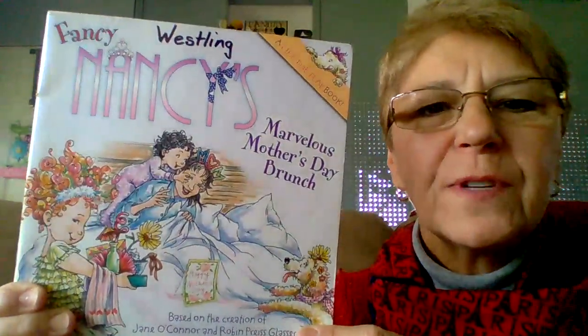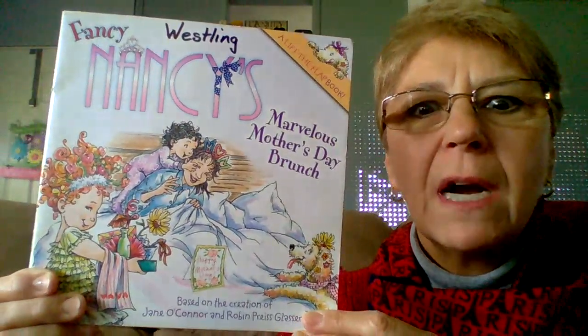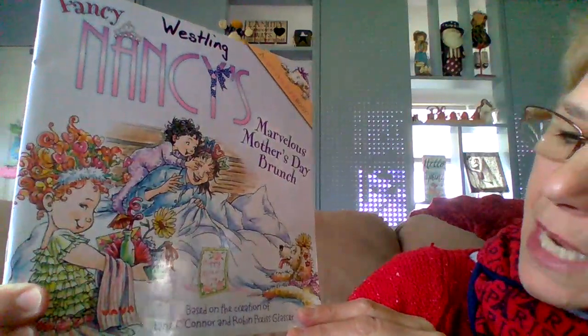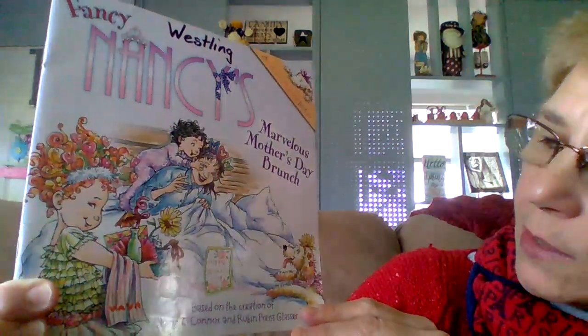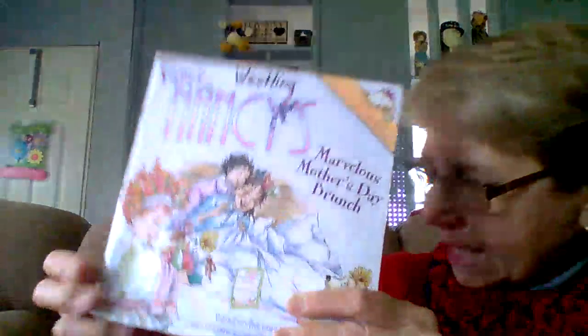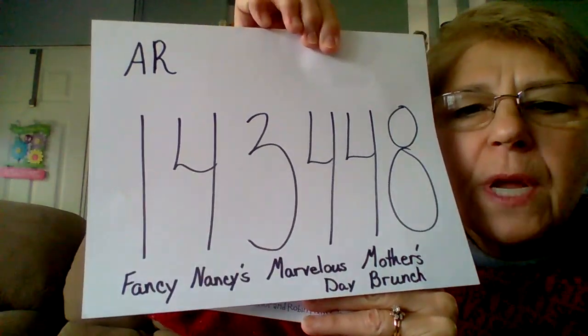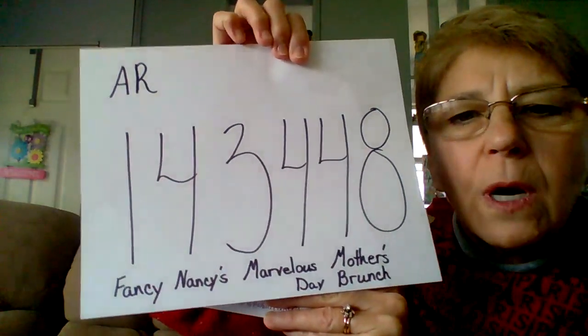Hi, everyone. Our story for today is Fancy Nancy's Marvelous Mother's Day Brunch, and it is based on the creations of Jan O'Connor and Robin Priss Glasser. And our AR number today is 143448.